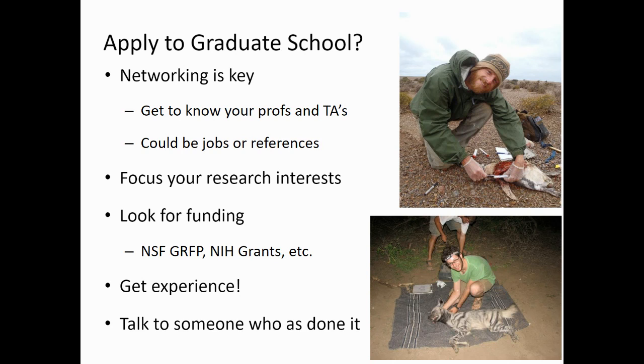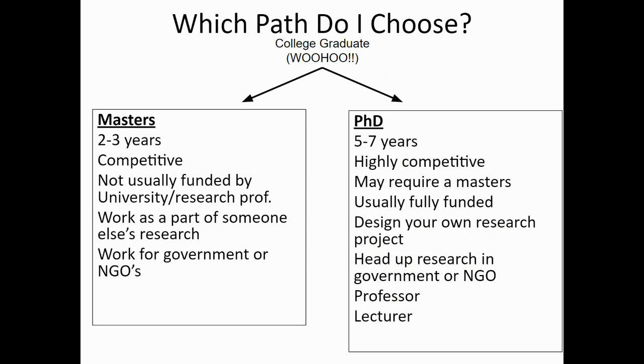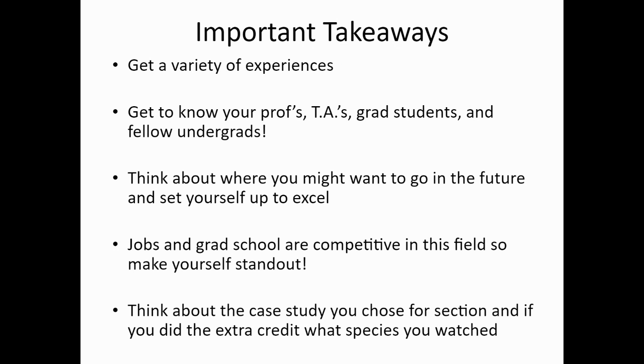After college, you'll probably want to apply to graduate school. Get to know your professors and TAs because they could be references for jobs. Start deciding where you want to focus your research, learn about grant writing and funding, and most importantly, talk to other people who have done it before and take their advice. If you want to do research or teaching as your end goal, you probably need to go to graduate school. Positions with government agencies, non-government organizations, and zoos usually require at least a master's degree. Big takeaways: get a variety of experiences, get to know as many people as you can and make connections, and think about where you might want to go in the future and set yourself up with the right course load.